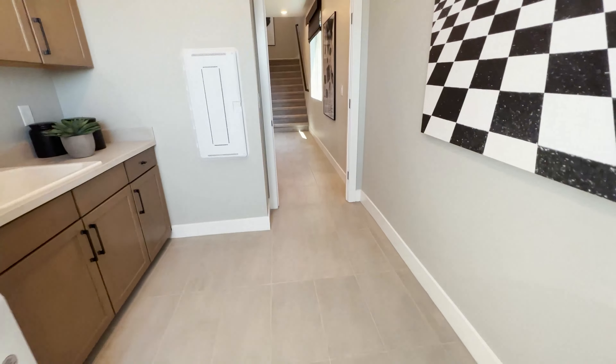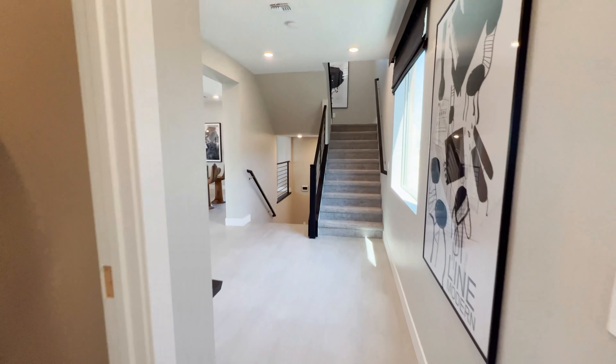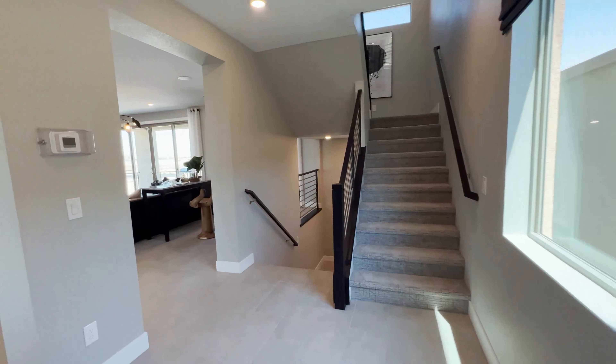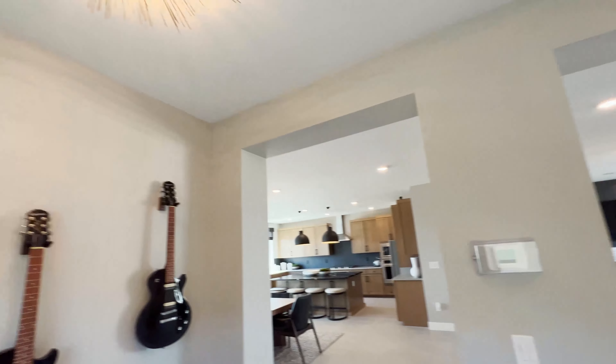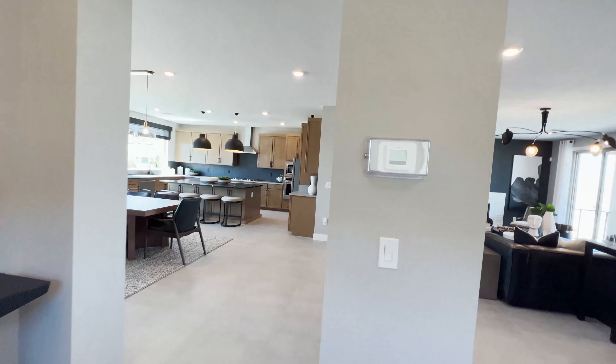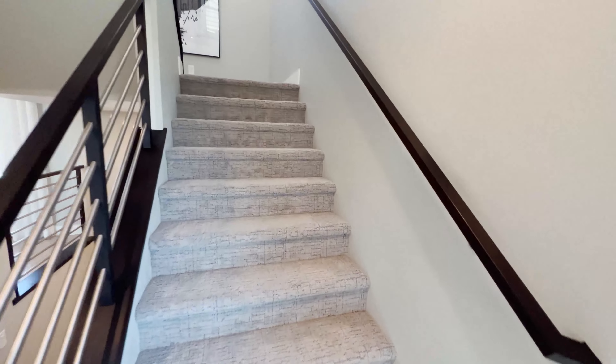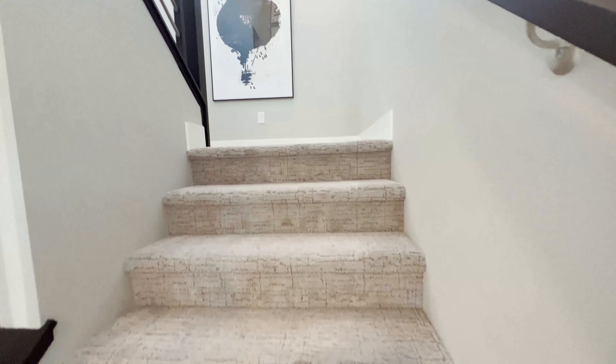It could be a mini bedroom! Look at that lighting there — it makes a lot of impact. All right, so this is the first floor. Let's go to the upper level before we go to the lowest level.